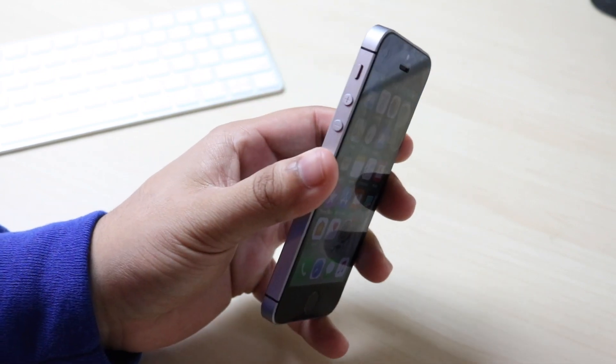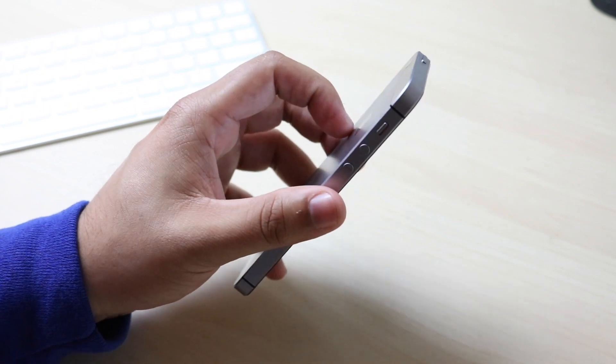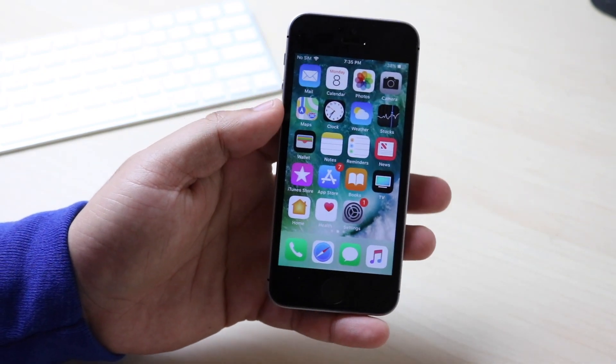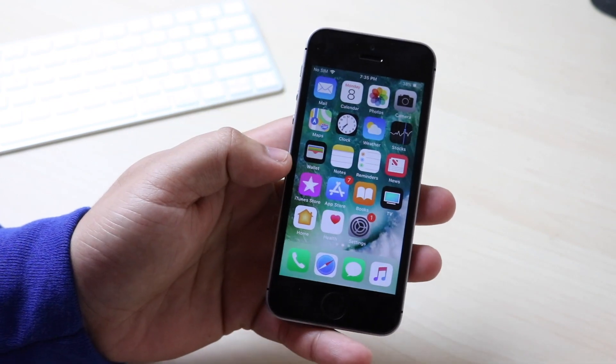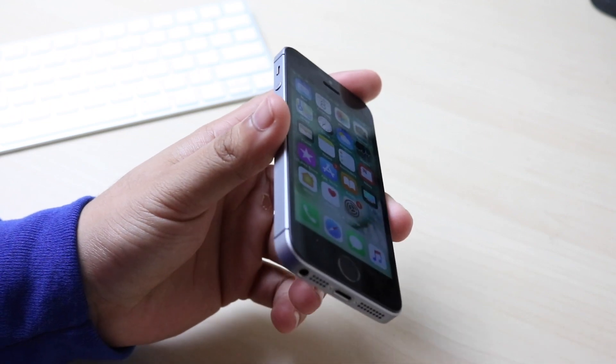This update came out around 80 megabytes, so not a huge one — it wasn't groundbreaking or anything. Usually they're a couple hundred megabytes, but this one's fairly small. It's weird because it's smaller but it brought quite a bit of stuff, and most of the main changes were actually suited for the newer iPhones, the XS and the XS Max.